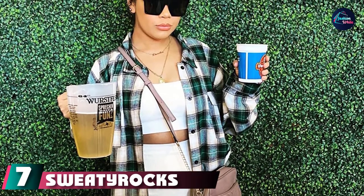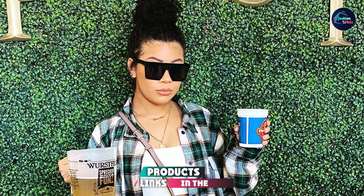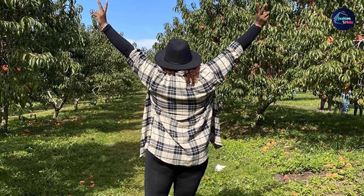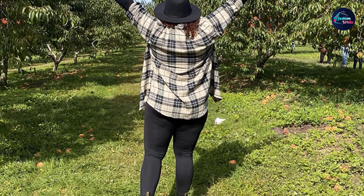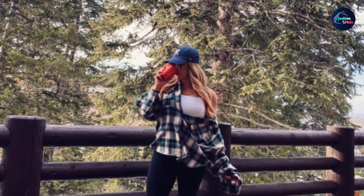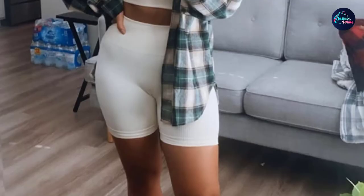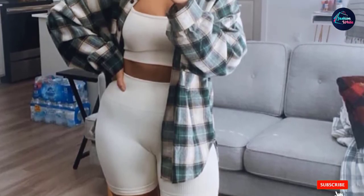Moving on to number 7, we have the Sweaty Rocks Women's Long Sleeve Collar Button Down Plaid Shirt. Who says plaid can't be colorful? If you want to add some flair to your flannel collection, this option is a keeper. From classic red to non-traditional colors like a feminine pink tartan shown here, a pretty khaki, and a warm mustard, there are 45 styles to choose from. The breathable shirt has a loose fit that shoppers love. Buttons lie in the front, and you can wear it on its own or knot it over a t-shirt. It's no wonder this Amazon best seller has more than 2,300 five-star ratings to date.